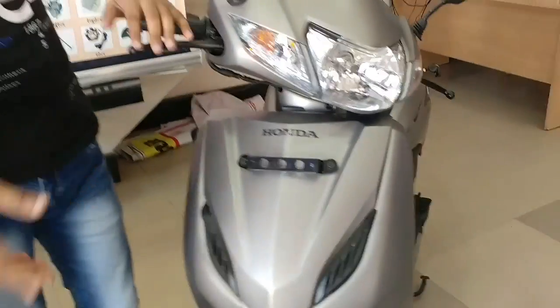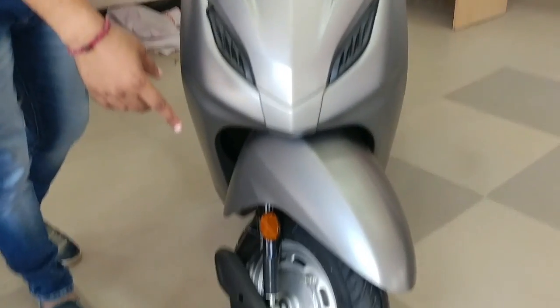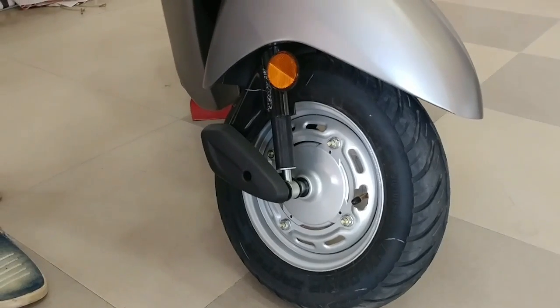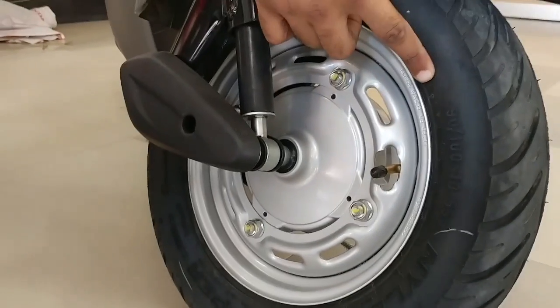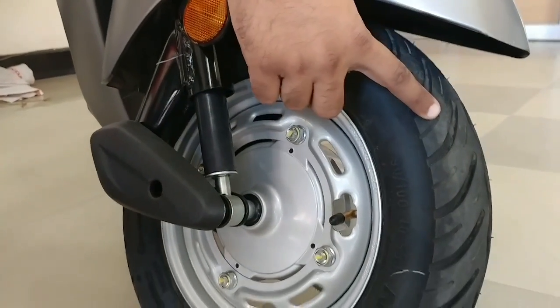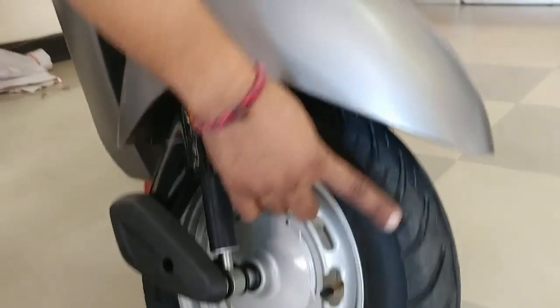The 4G uses tubeless tires, same as the 3G in that respect. With tubeless tires, if you get a puncture, the rim and the tire hold up better from normal damage. The cross-section clearance is quite low, though the ride height remains high. This is a point to consider when getting in and out of the scooter.